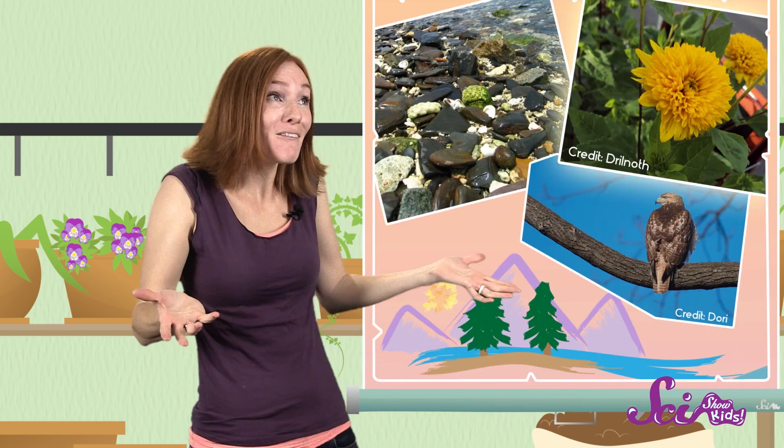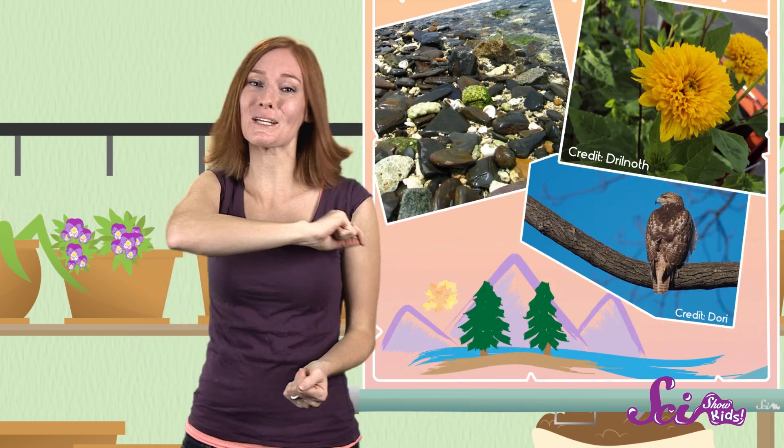Hi guys! I just got back from a really fun hike in the woods! I saw a lot of cool things, like fall flowers, and lots of birds, and pretty rocks. But I only brought one thing back with me — lots of mosquito bites!